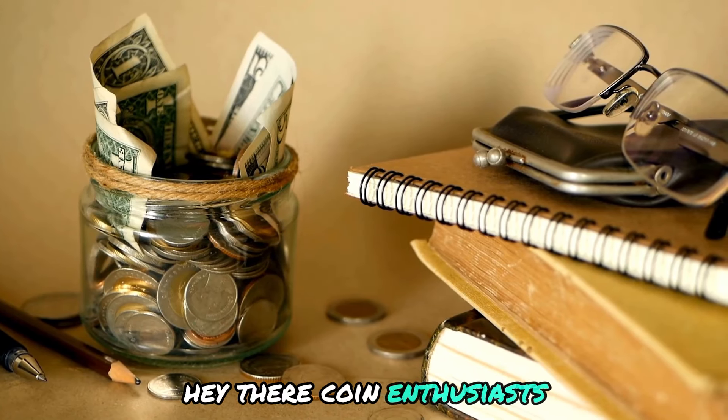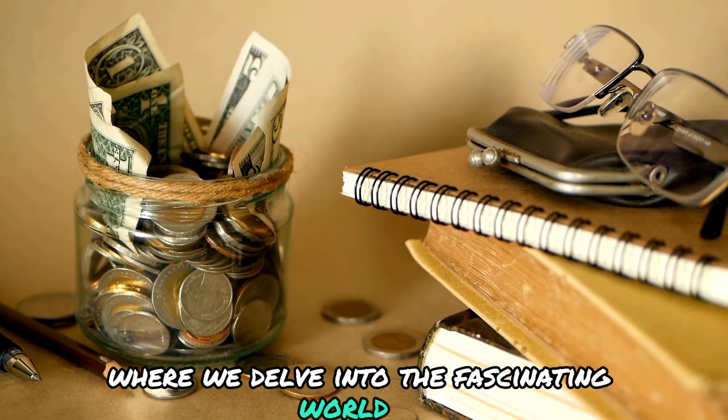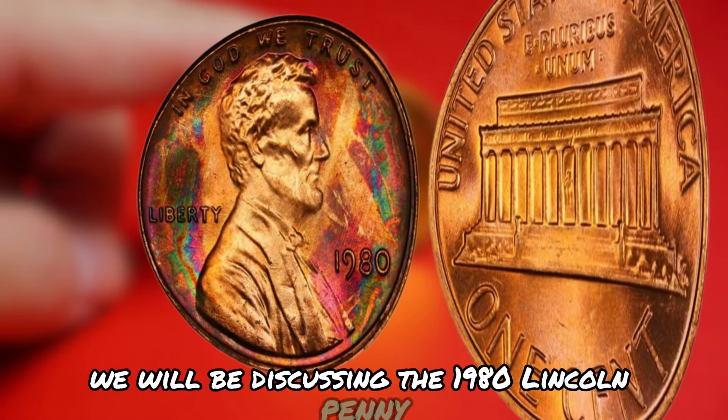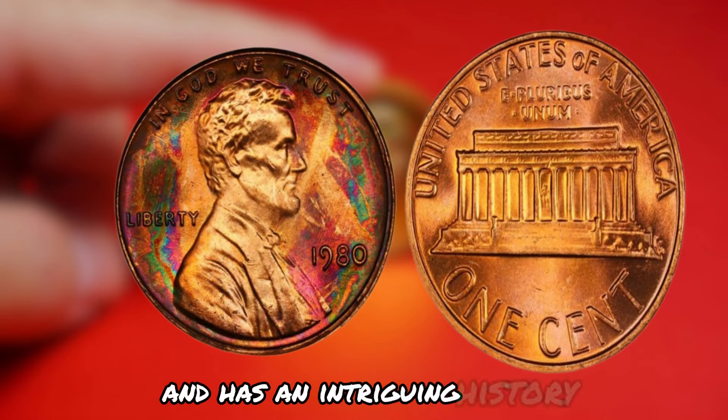Hey there, coin enthusiasts! Welcome back to our channel where we delve into the fascinating world of numismatics. Today we have a real treat for you — we'll be discussing the 1980 Lincoln penny with no mint mark, a coin that is considered super rare and has an intriguing history.